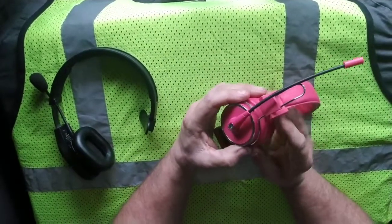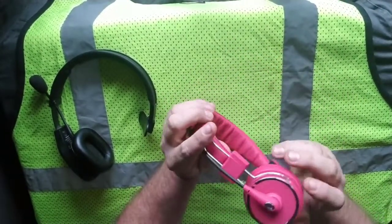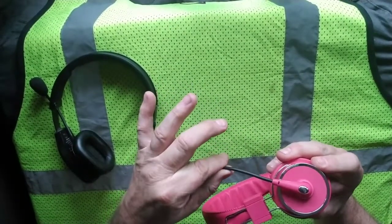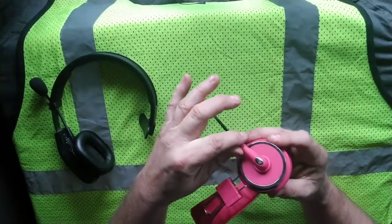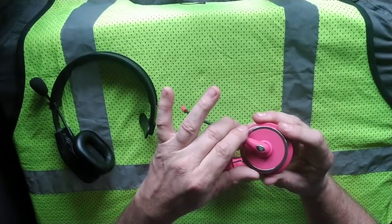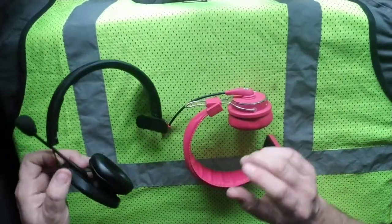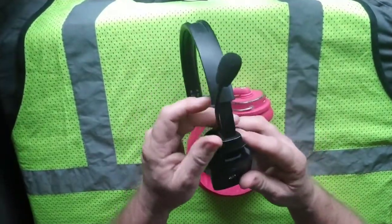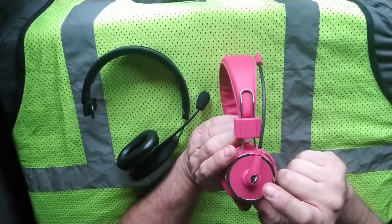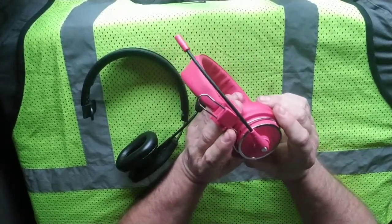Now here is the real fault with the Blue Tiger — I hope you're listening, Blue Tiger. The mic boom is very flimsy; it has a tendency to tear very easily if you're not careful when moving it. You're not going to have that problem with the Blue Parrot — it's very durable.